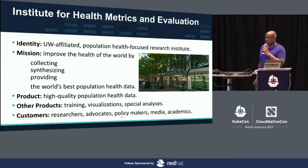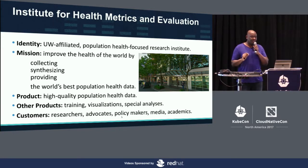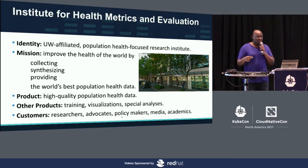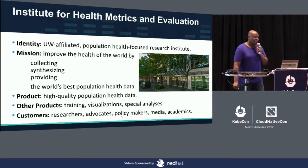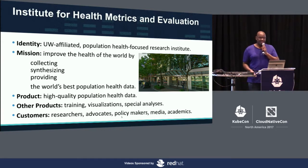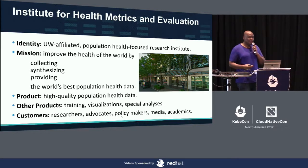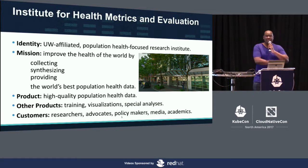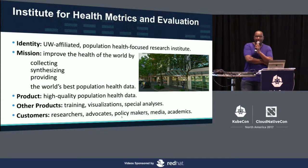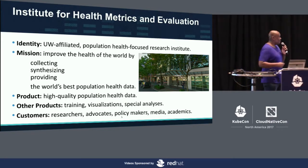Our customers tend to be researchers — internal and external. We have a huge community of epidemiological researchers that depend on us. We also work with advocates who have a special interest in particular topics — say, the impact of smoking on the population of Peru or the effect of diarrhea on the livelihood of kids. We work with policymakers who want to see the communities they serve actually improve, and if you've seen a news story on financing global health or sustainability development goals touching on public health data, the source is normally us — it's normally IHME.